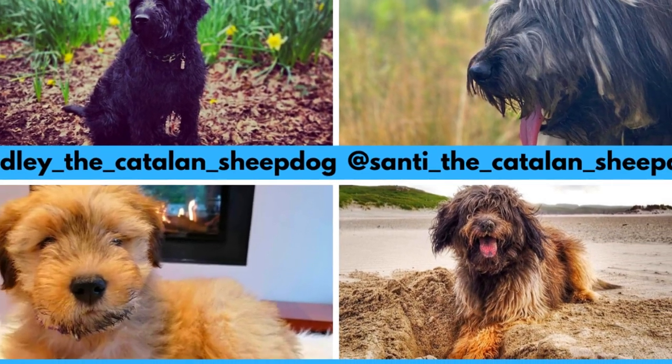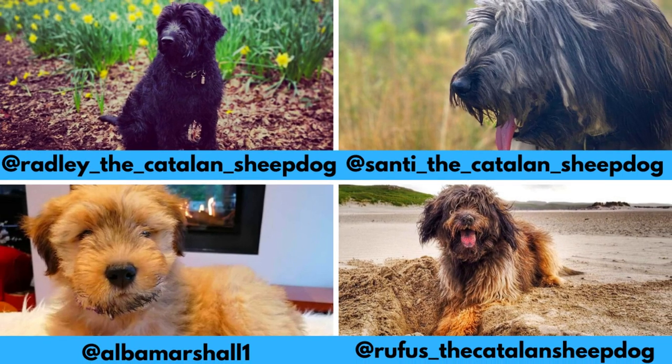I would love to thank Alba, Radley, Rufus, and Santi for letting me use their photos and videos. If you like the Catalan Sheepdog and would love to see more of them, definitely check out their Instagram profiles.